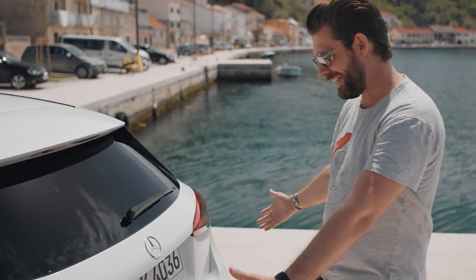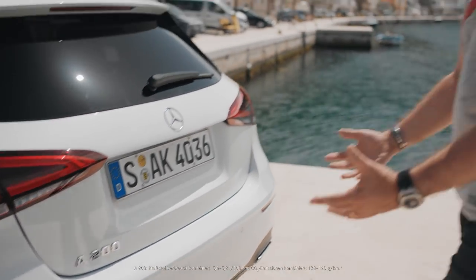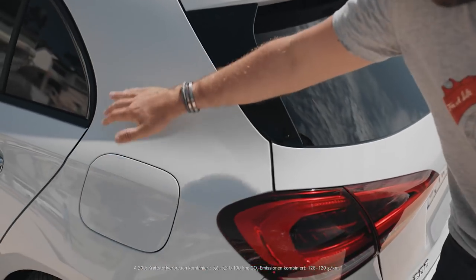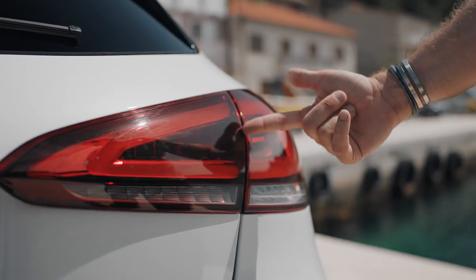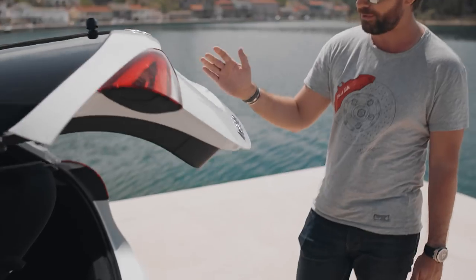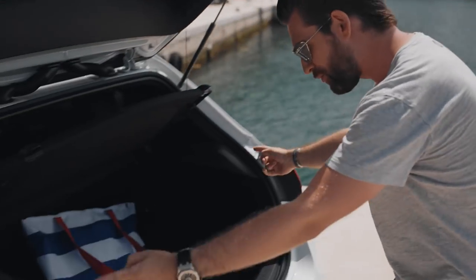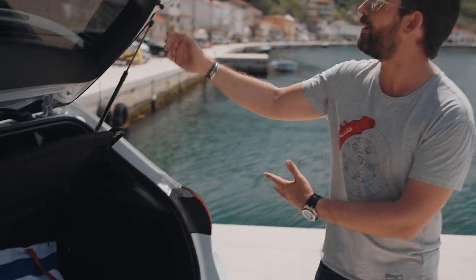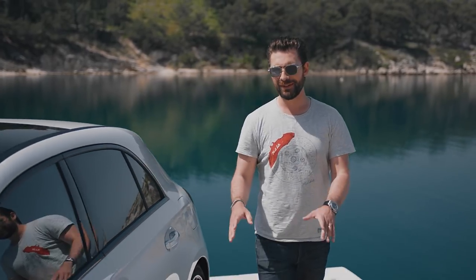Moving to the rear, you can see immediately that it has this lovely wide stance, which is further exaggerated by these shoulders here. Something else you might have picked up on is that the rear lights are actually split in half. That looks great, but the practical benefit is that when you open the boot, half of the lights go up with it — meaning they don't encroach on the boot space, so you've got lots more room for bags.